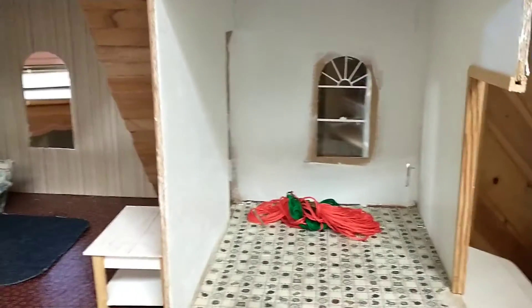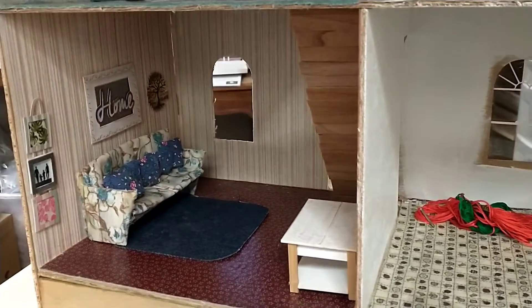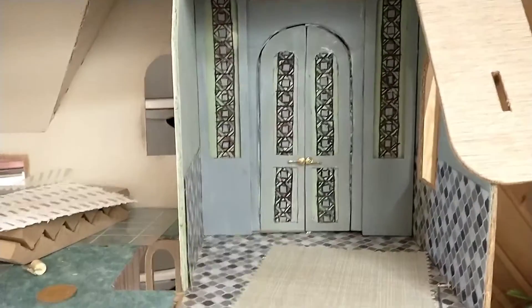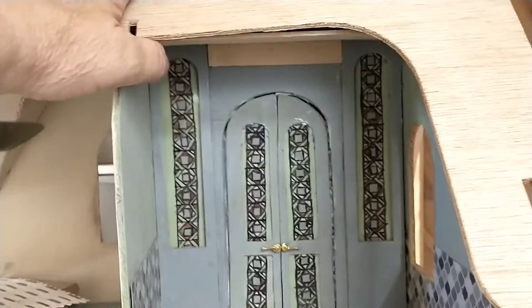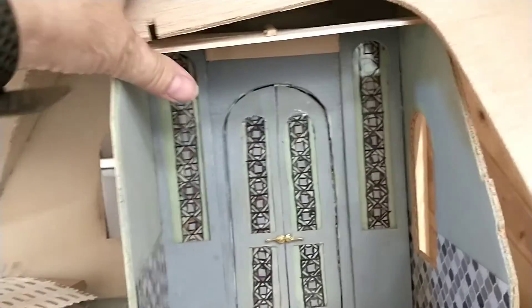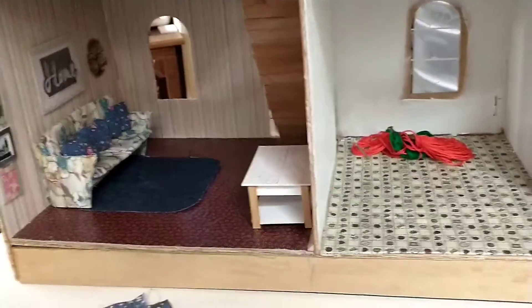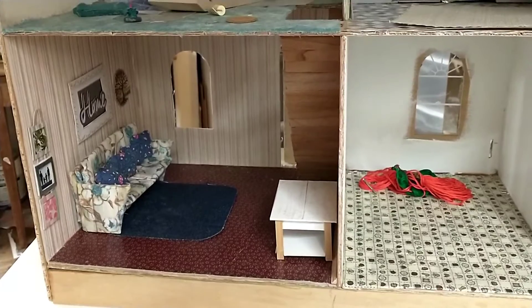I'm seriously contemplating finding a child that would like this — I gotta fix it, I gotta lift that ceiling up so that it's level. I'm thinking about donating this one to a child. I like it, I really do like it, but the problem is I like every single one I make and I wind up not having a space for them. But we'll see. The living room is just so close to being done — thanks for watching!